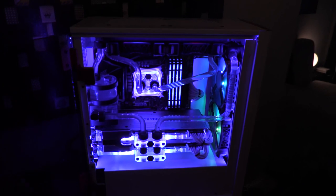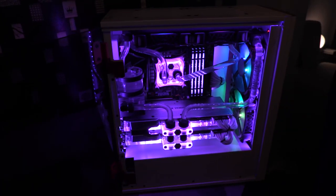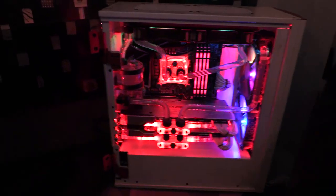It's top of the line everything, but all of our systems are custom built to order. So you can go to our website, configure something at a different spec and a different price range, and we'll build whatever you want.